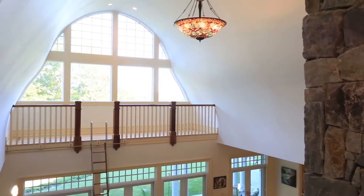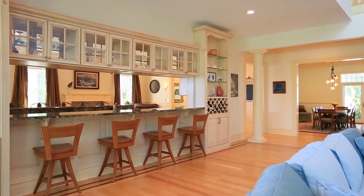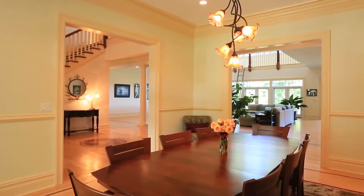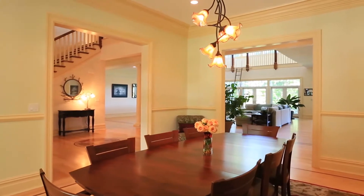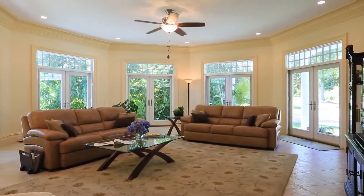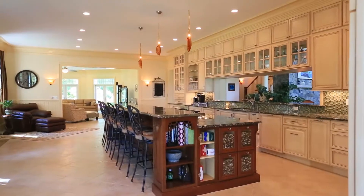This home just glows with light. Thanks to an abundance of windows, sunlight streams in no matter where you roam, soaking every corner with life, warmth, and energy. Echoing the spaciousness of the great outdoors, the high ceilings, abundant French doors, and subtle design touches evoke an open feel in every room. It's clear this house was designed to be shared with family and friends.